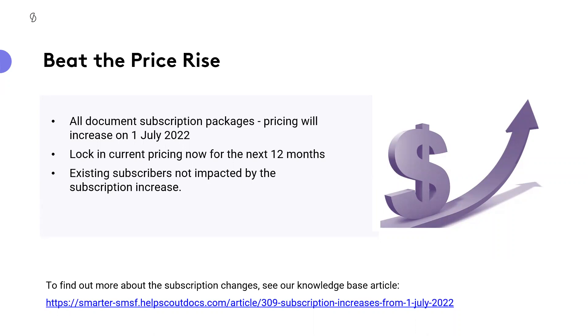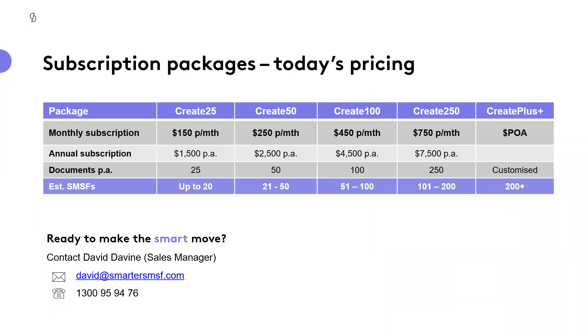There is naturally an opportunity to lock in current prices now. Looking at the subscription packages table, you can see — reflecting back on Jackie's example — why we picked Create 250. We look at the estimated number of SMSFs and the document orders to be put through, then match the subscription package that will meet the need of the business. If there needs to be an adjustment, such as combining Create 100 plus Create 50, we do the numbers to see which is most economic.